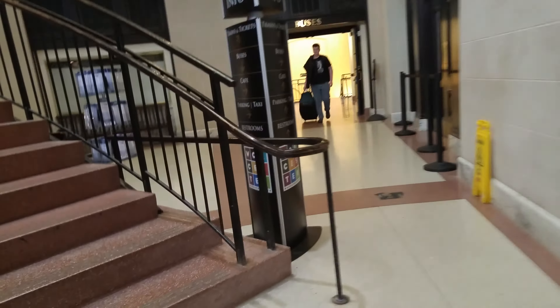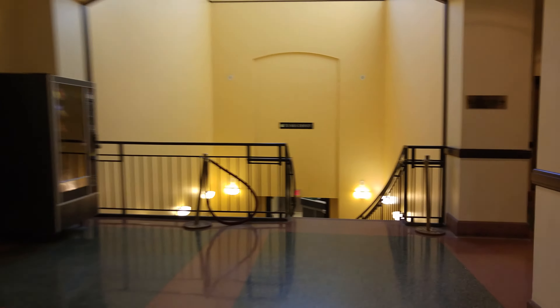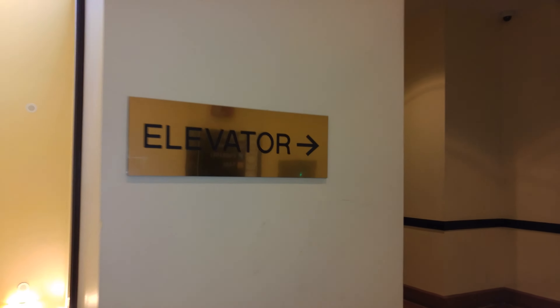There are some elevators. We'll ride one of them. It's right behind this door. Elevator.